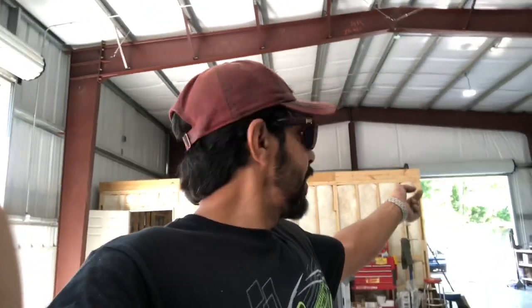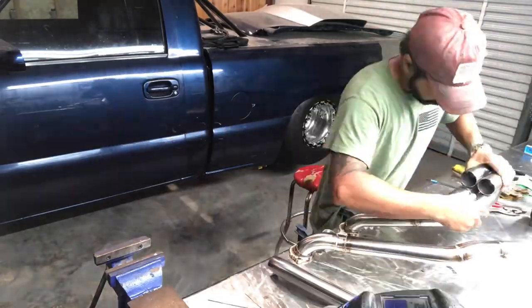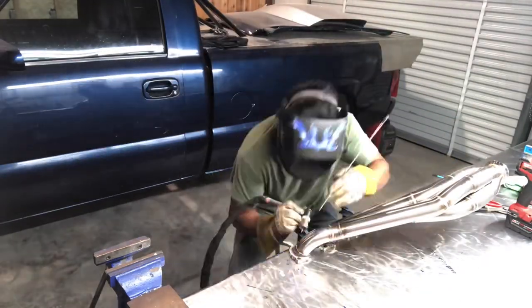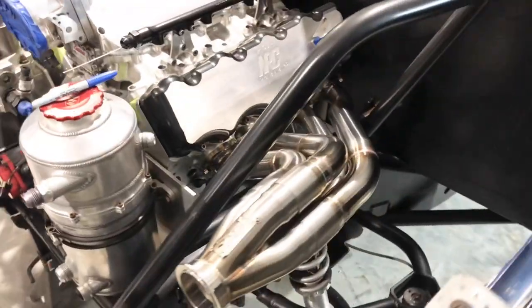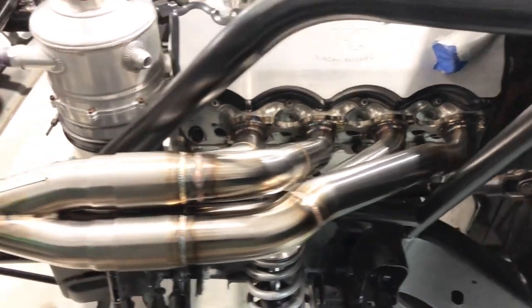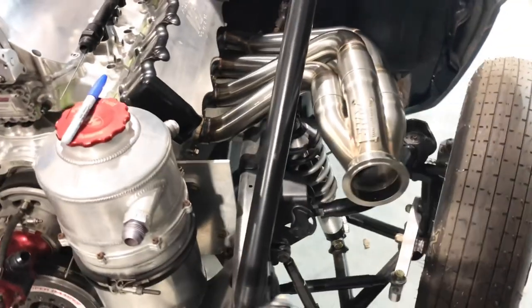I've been working all week on one truck doing the turbo kit — the headers, mounting the turbos. Once I get the rest of the pipe I'll be able to finish up the turbo kit, then proceed to do all the plumbing — all the fuel lines, oil lines — then start doing the wiring. We also got to get a converter put in, finish with the shocks, and just a couple other things.